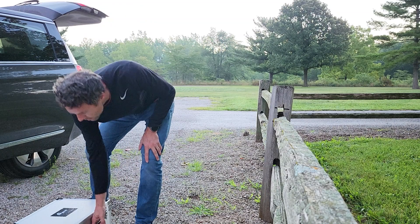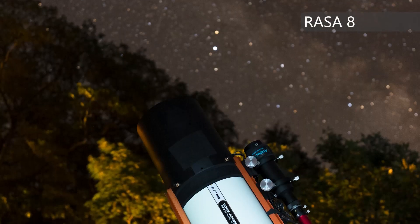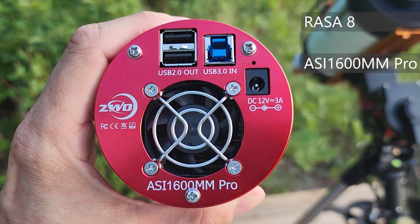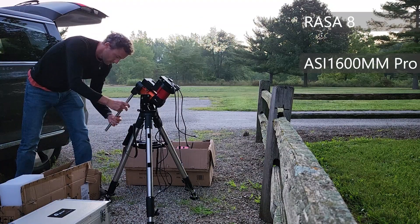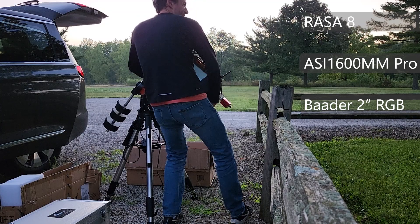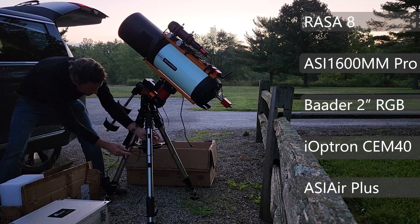For me, this is a treat. For tonight, I've got my usual setup: the Celestron Rasa 8 telescope, the ASI 1600MM Pro monochrome imaging camera that I'll be using tonight — only to shoot a green filter. I'm using the two-inch Baader RGB filters, but only shooting green tonight. I've also got my old workhorse of a mount, the iOptron SEM 40, doing the guiding.